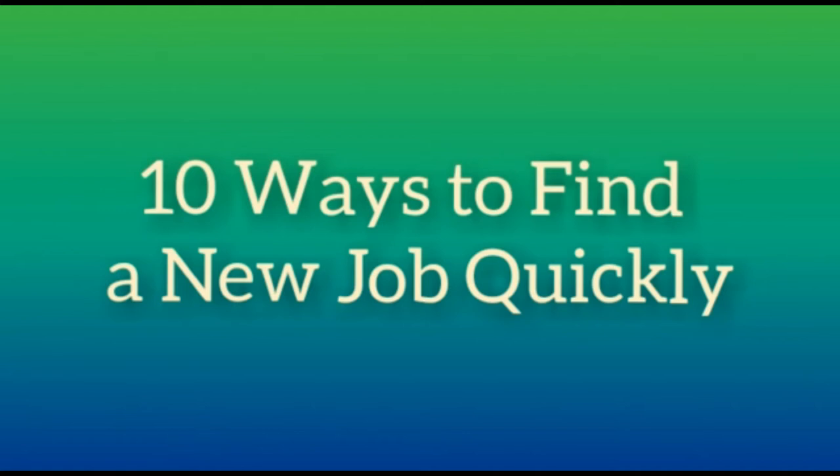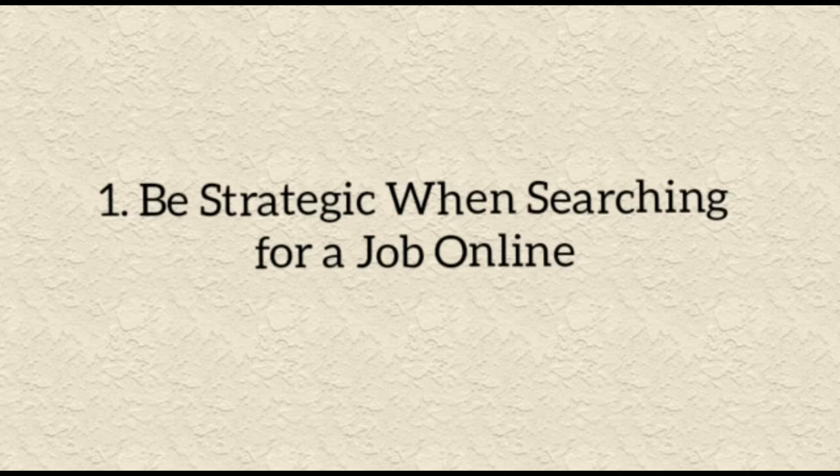Welcome to 10 ways to find a new job quickly. Let's look at what are the possible ways which can land you a job quickly as soon as you graduate and when you need it the most. Let's begin.